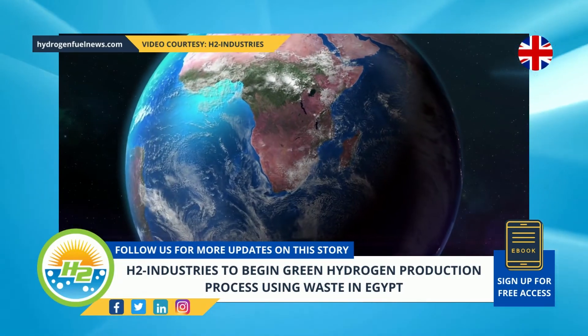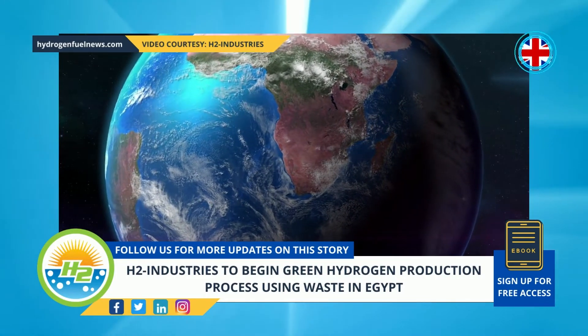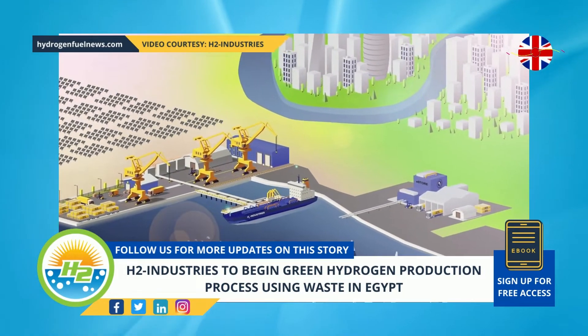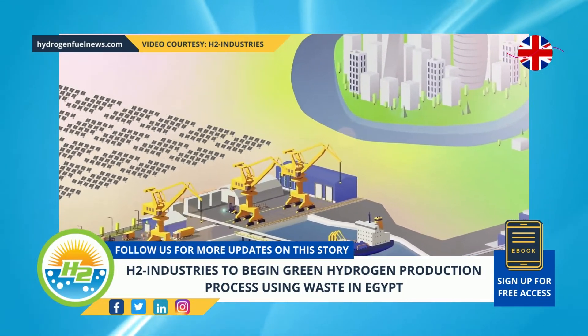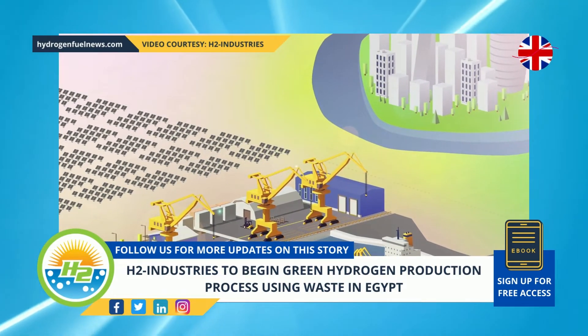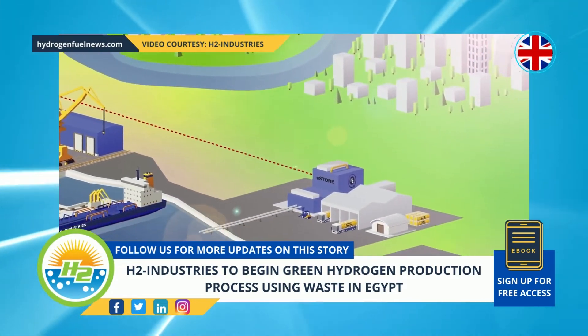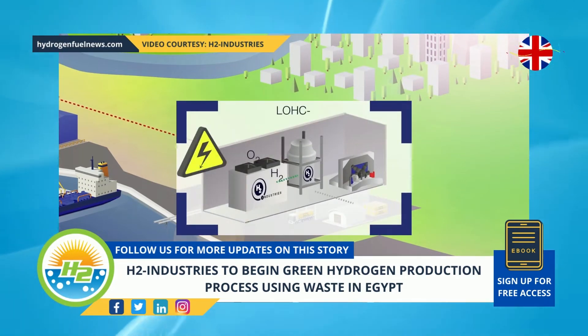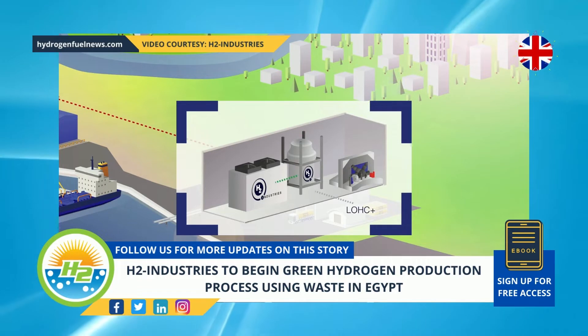Clean energy company H2 Industries has developed a technology that will use waste for its green hydrogen production process. This new technology recently received the approval it needed for H2 Industries to build a facility in Egypt. The General Authority for Suez Canal Economic Zone has given H2 Industries approval for the construction of a one gigawatt green hydrogen production hub.